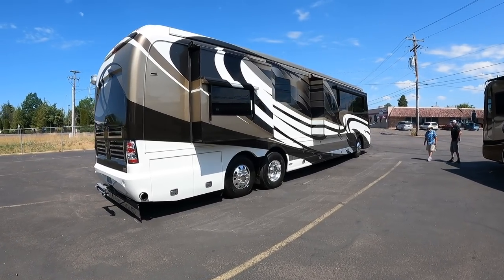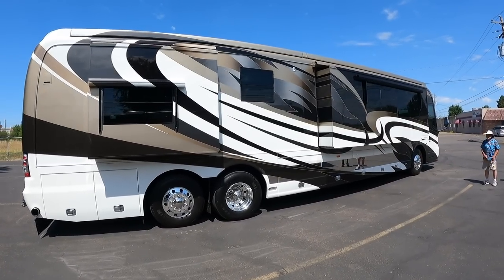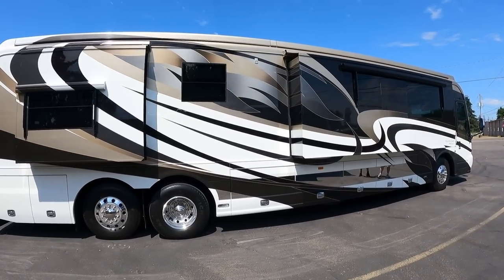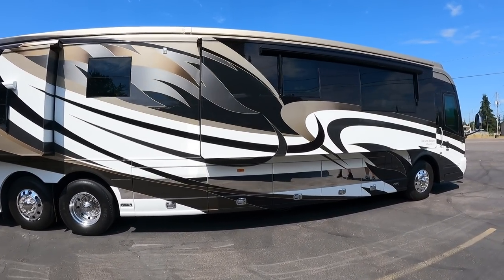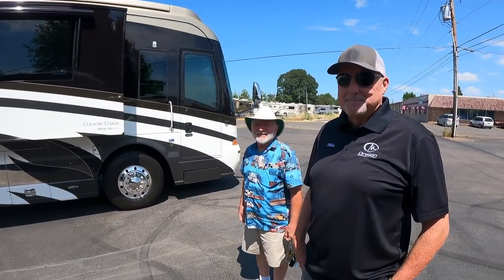It is a beautiful day here in the heart of Country Coach territory. Today we found a Country Coach Affinity 700 series, and we have two of the most knowledgeable Country Coach people out there. Mike started in the motorhome business 33 years ago in boat and motorhome, and was right here when this coach was built.